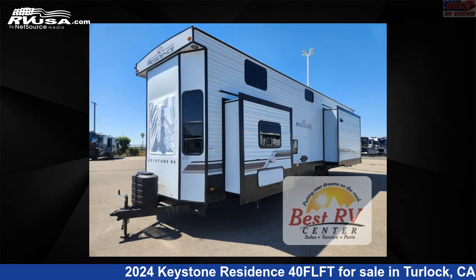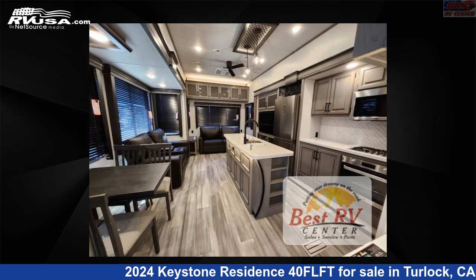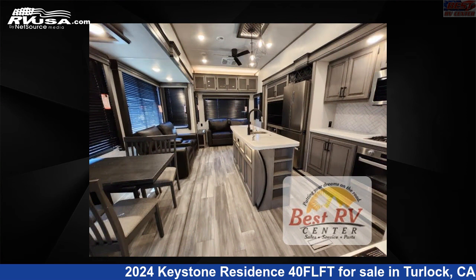This new Keystone is 40 feet 0 inches in length and features a stone interior, sleeps 8, slide out, and 53 gallons fresh water capacity.